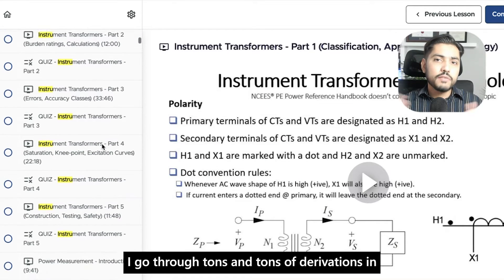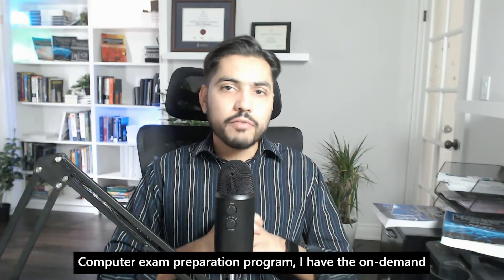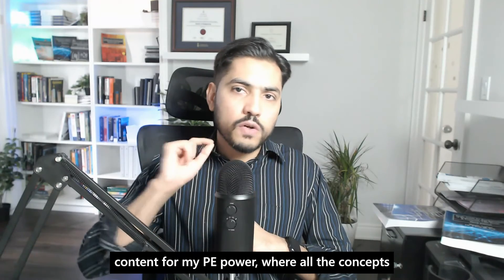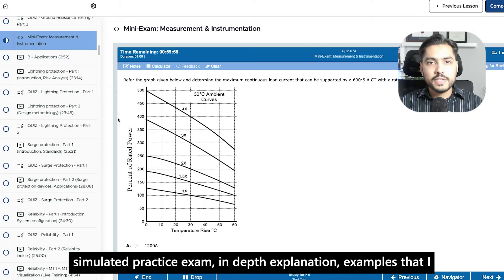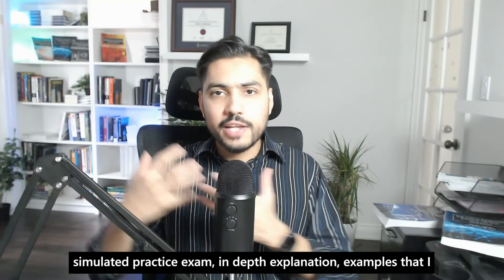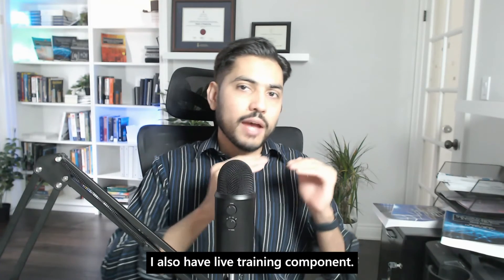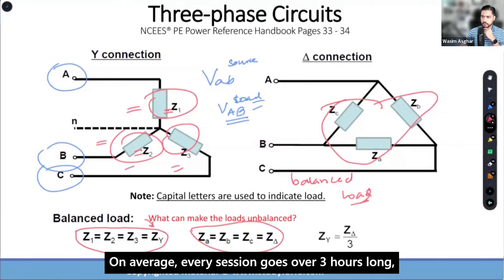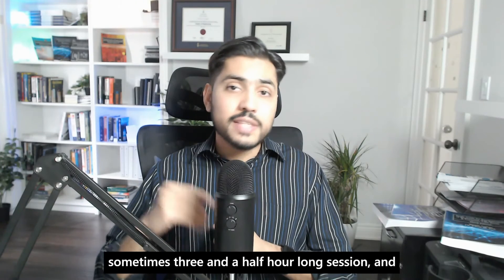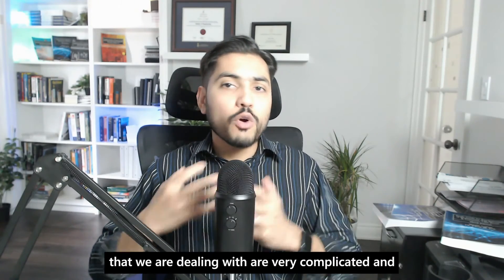The approach I take in my PE power program is a little different from the FE electrical. In PE power, we really have to dig deep and learn everything 360 degrees — I go through tons of derivations. Just like my FE program, I have on-demand content for PE power where all concepts are discussed in detail: lectures, quizzes, mini exam, computer-simulated practice exam, in-depth explanations, examples solved by hand, and detailed solutions for the quizzes. On top of that, I also have a live training complement. The live training classes for PE are very intense — on average every session goes over three hours, sometimes three and a half or even four hours, because the concepts are very complicated.